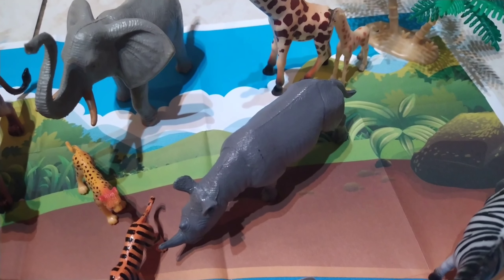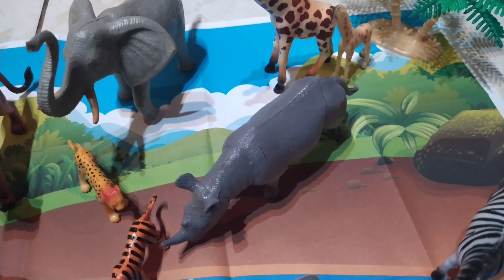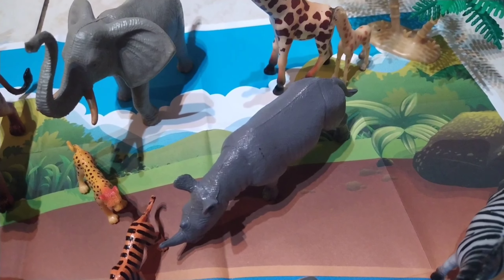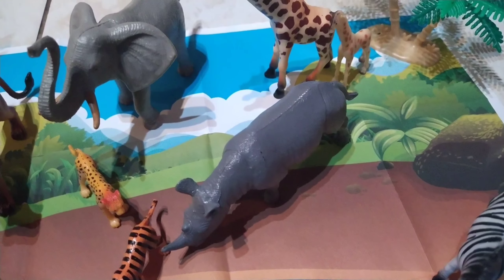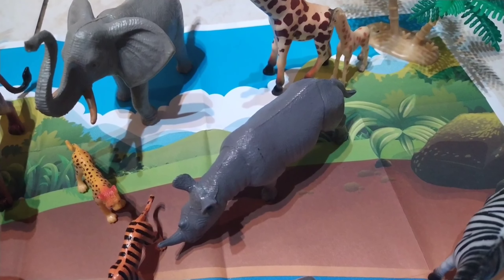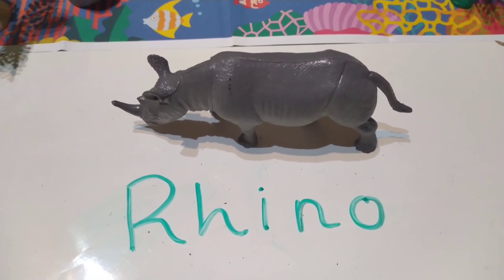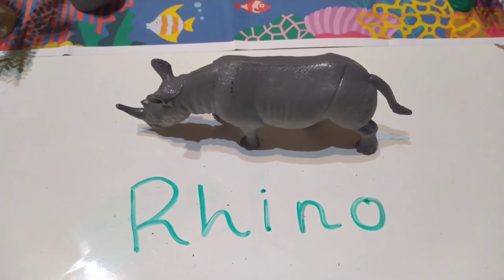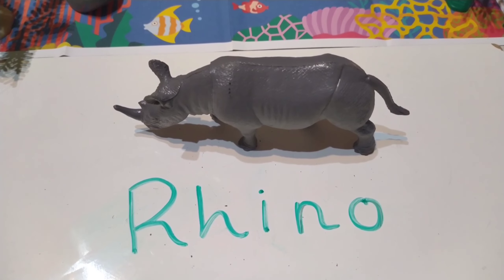Here is the next animal. It's the grey one in the middle. Do you know what it's called? Let's give you some time to think. Have you guessed it? It's a rhino. This is how you spell the word rhino: R-H-I-N-O. Rhino.